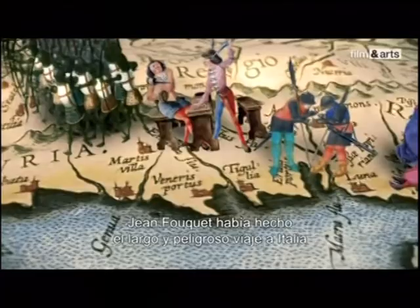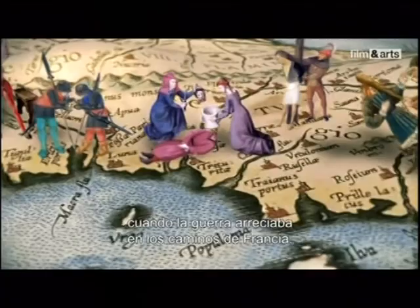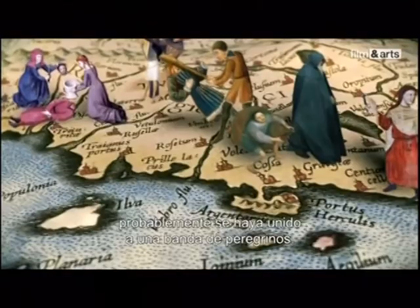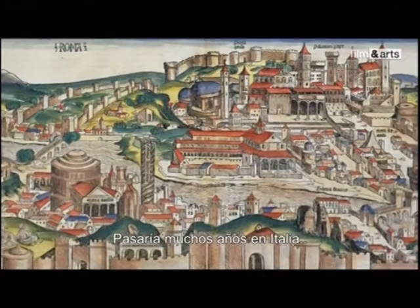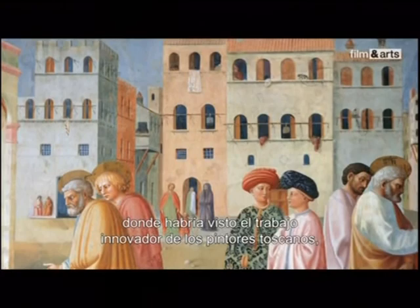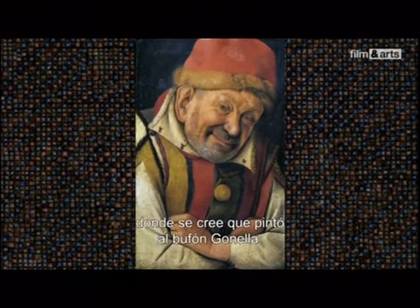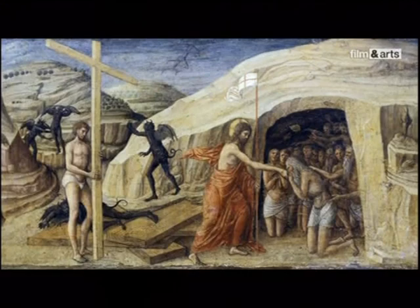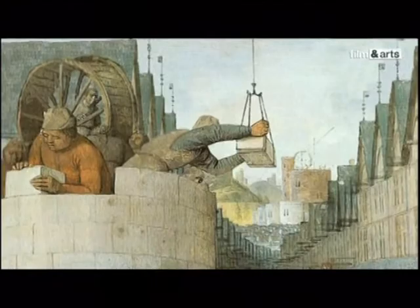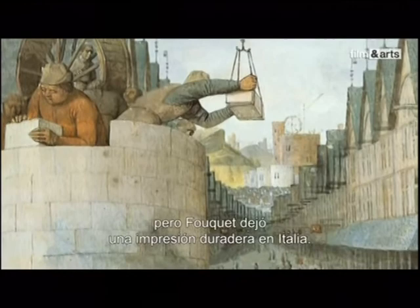Jean Fouquet had made the long and dangerous journey to Italy a dozen years earlier, when war was raging along the roads of France. To reach Rome safely, it's likely that he joined a band of pilgrims. He would spend several years in Italy. After his stay in Rome, he left for Florence, where he would have seen the innovative work of the Tuscan painters, and then for Mantua, where he is thought to have painted the buffoon Gonella. He stopped off in Padua, then moved on to Venice, where he met local artists such as Andrea del Castagno and Jacopo Bellini. Few canvases have survived, but Fouquet made a lasting impression in Italy.